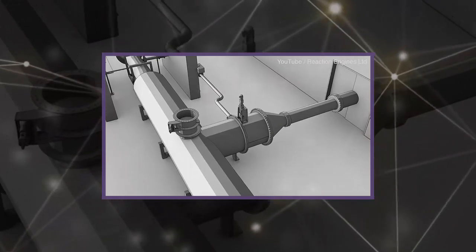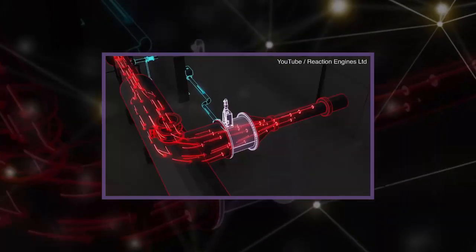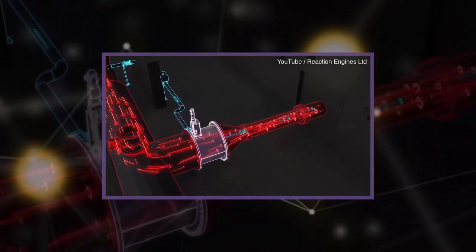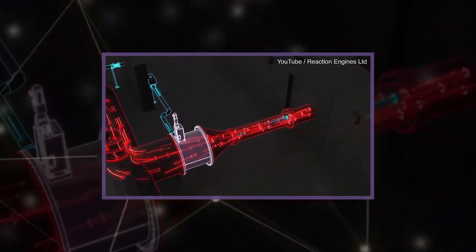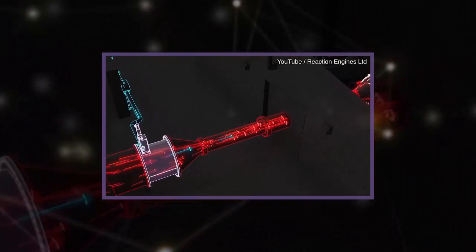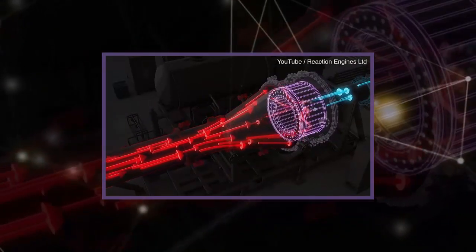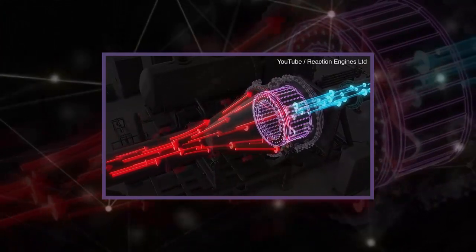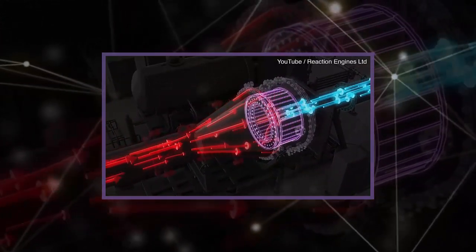The goal is to incorporate this technology into the SABRE engine, which would work like an air-breathing rocket engine. It would carry significantly less fuel oxidant than a conventional rocket, making it much lighter. From takeoff to Mach 5.5, it would take oxygen from the atmosphere, which would be fed into a rocket combustion chamber and ignited along with stored liquid hydrogen.